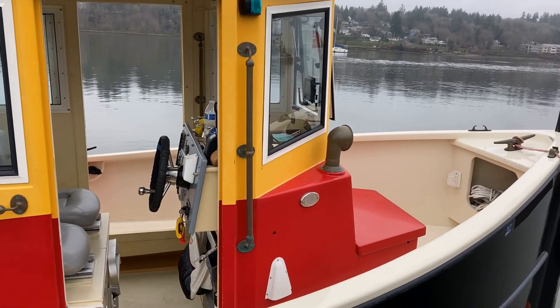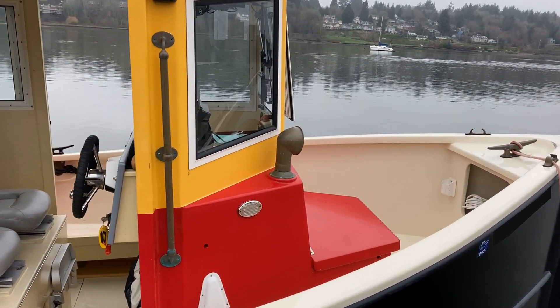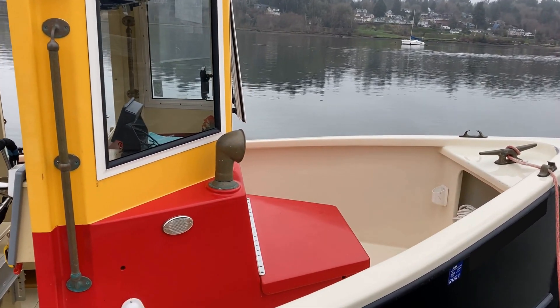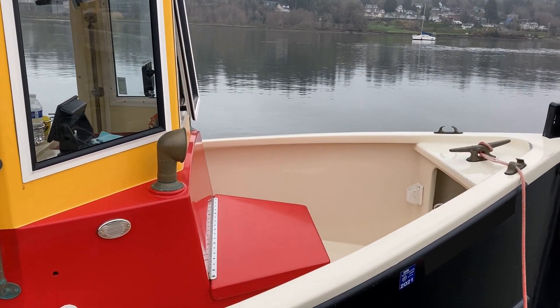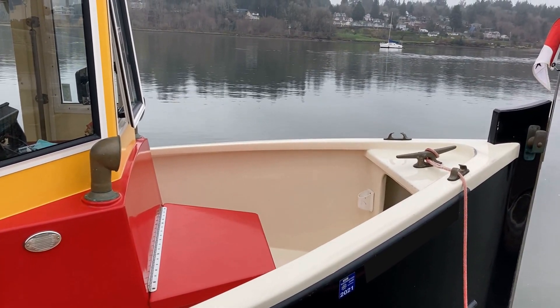Continuing forward, we see the deck box stationed immediately in front of the pilot house and an anchor locker in the bow section. Foredeck seating is provided by the top of the sturdy deck box. We now move onto the boat to view the foredeck area more closely.